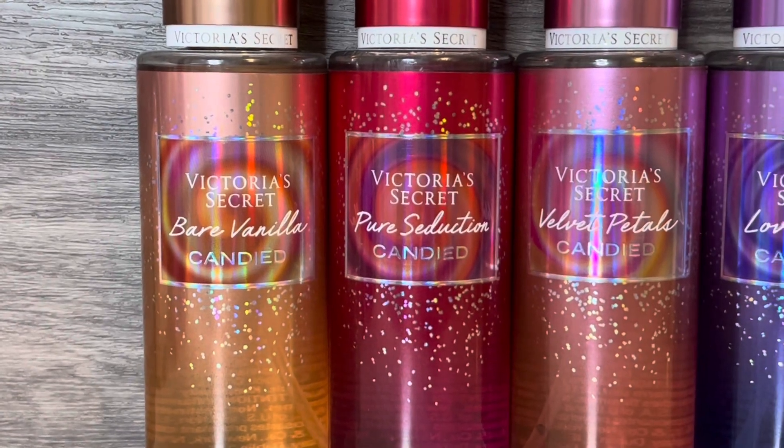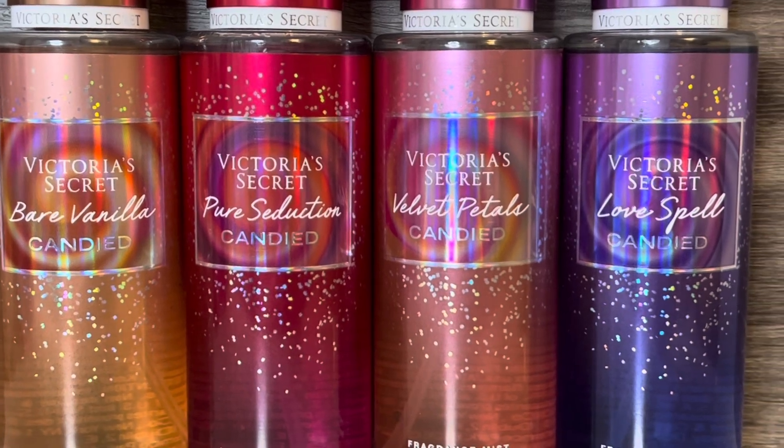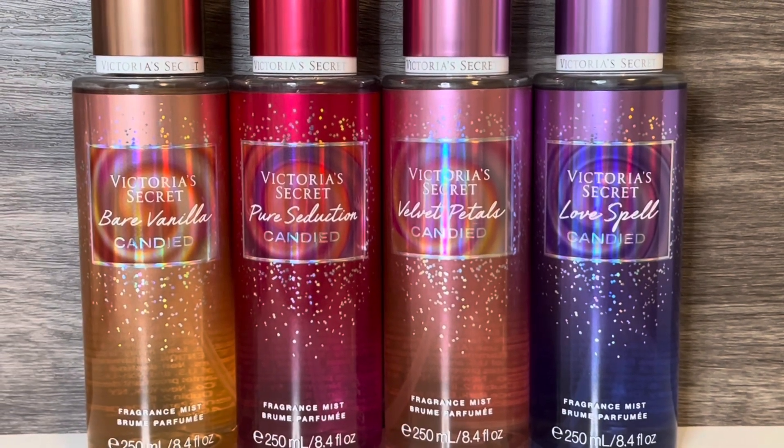Hello and welcome to my channel, where I mostly share my love of fragrance and enjoying my collection. In this video, I'll be reviewing Victoria's Secret's new Candied Holiday Collection. Thank you so much for stopping by, and let's get started!